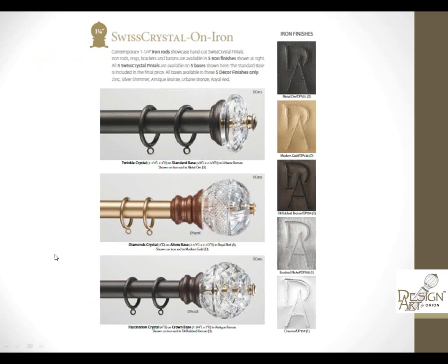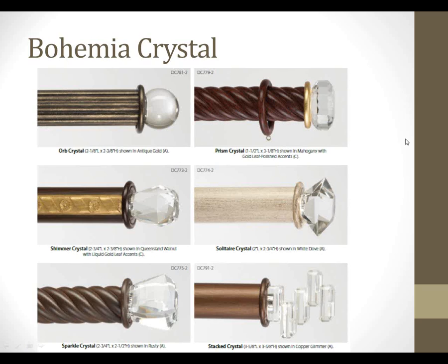Here's our Swiss crystal on 1 and 1/4 iron rods, available in five different finishes, with the standard base included in the price. And the Bohemia crystal on our wood only — it's a little more streamlined and simplified in design, a little more transitional or modern.